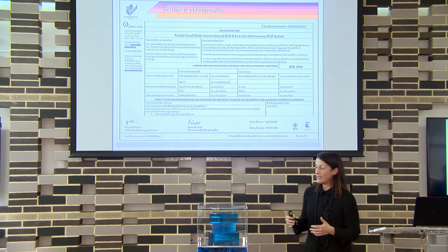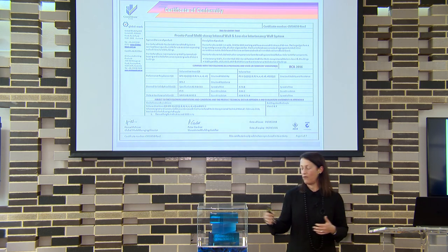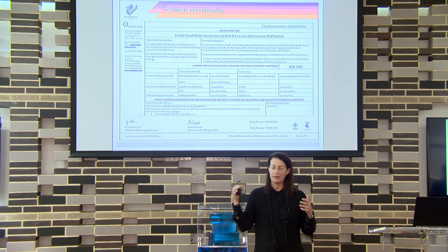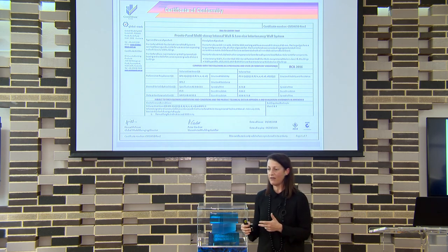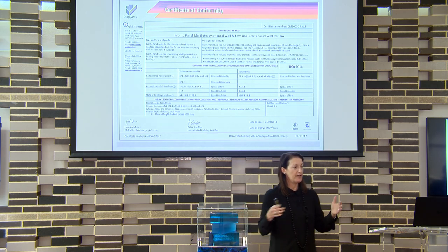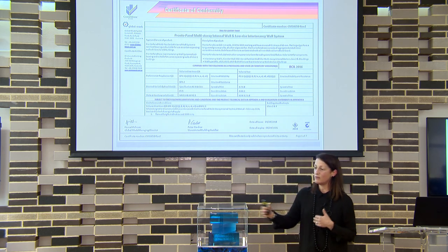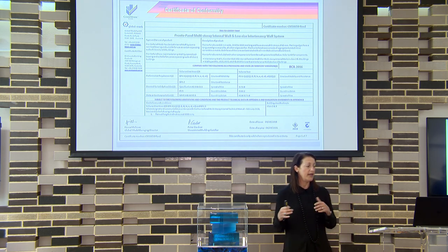A lot of these issues come about as we move into lightweight construction. Bricks, concrete, masonry, precast — everyone knows what to do with them, they're deemed to satisfy in the NCC. But when you start to move into lightweight construction, you're in a different ballpark because none of those products are actually covered as deemed to satisfy in the NCC.